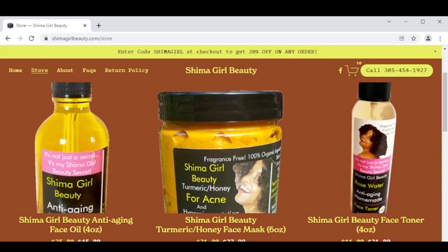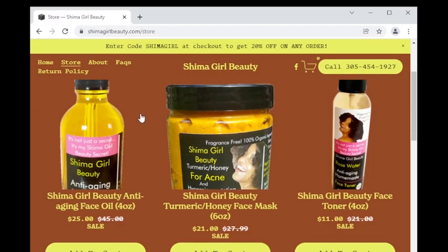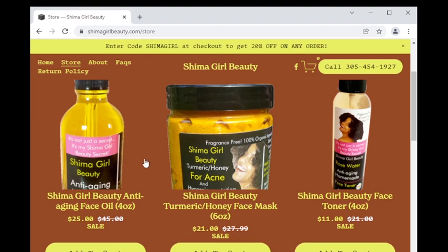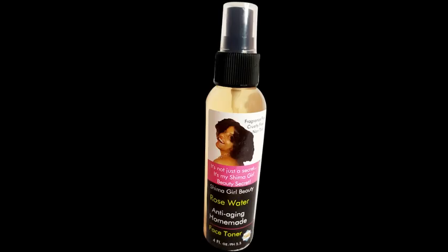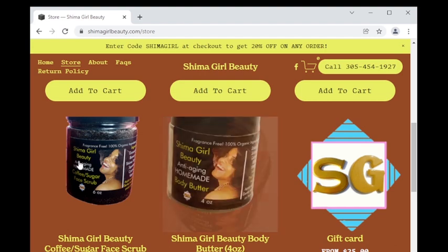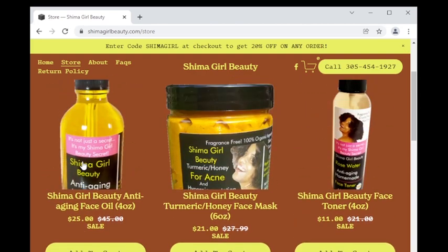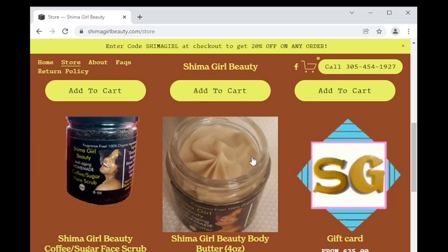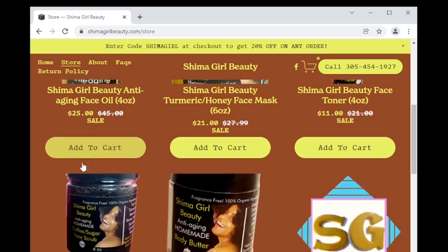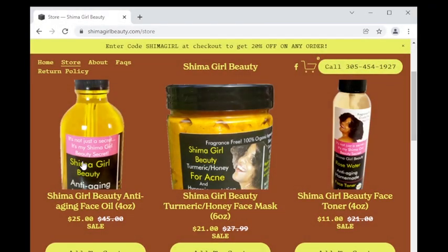Here are 5 of my most current Shima girl beauty anti-aging skincare products to date: my anti-aging face oil, my turmeric honey face mask, my rose water face toner — and ladies, you are loving this face toner, thank you. Scroll a bit and you'll see my coffee sugar face scrub and my anti-aging homemade body butter. The Shima girl gift card is not available yet, but everything else is ready and already in many of your homes fighting off acne scars, pimples, blemishes, and fine lines and wrinkles.